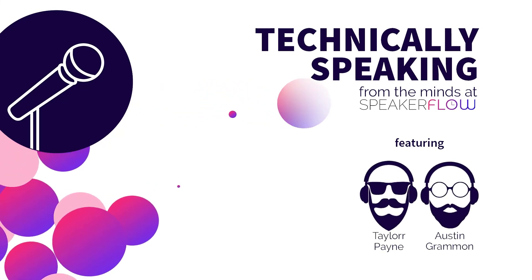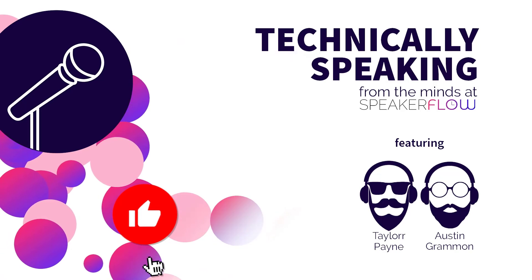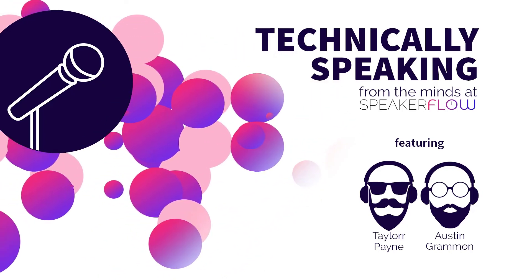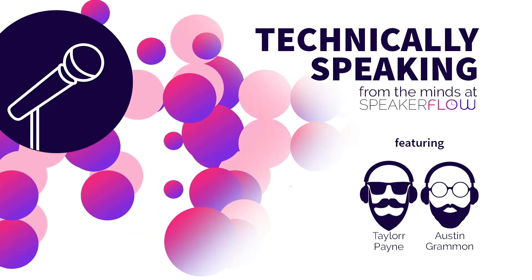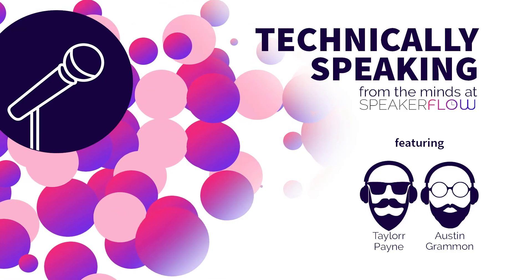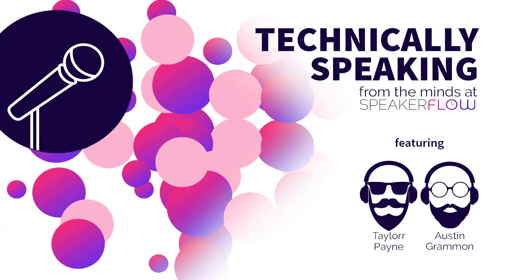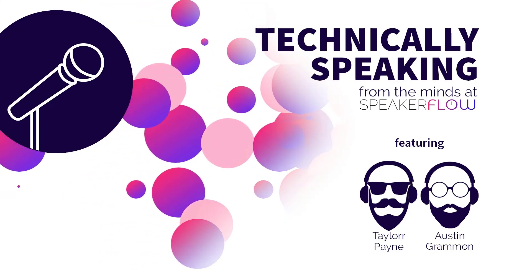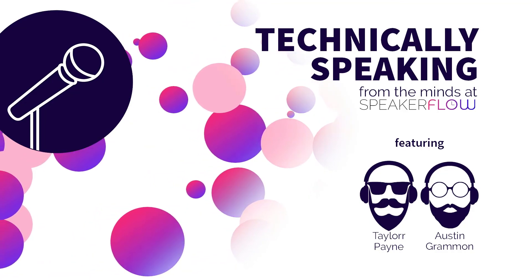Go check that out at PublicSpeakingLab.com slash connect. Awesome — thank you so much for coming on the show. We'll make sure all those links are in the show notes. And hey, if you like this episode, don't forget to rate it, like it, subscribe to it. If you want more awesome resources, go to SpeakerFlow.com slash resources. Thanks for tuning in today — check the show notes for more info and see you next time.